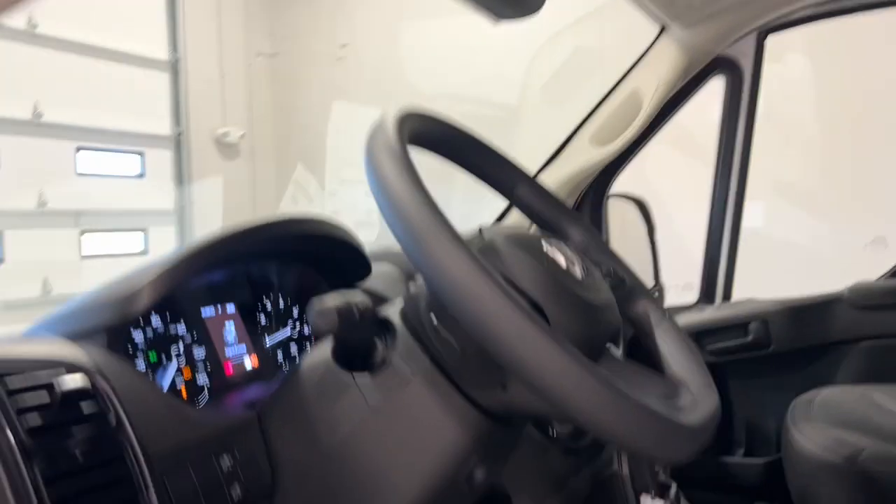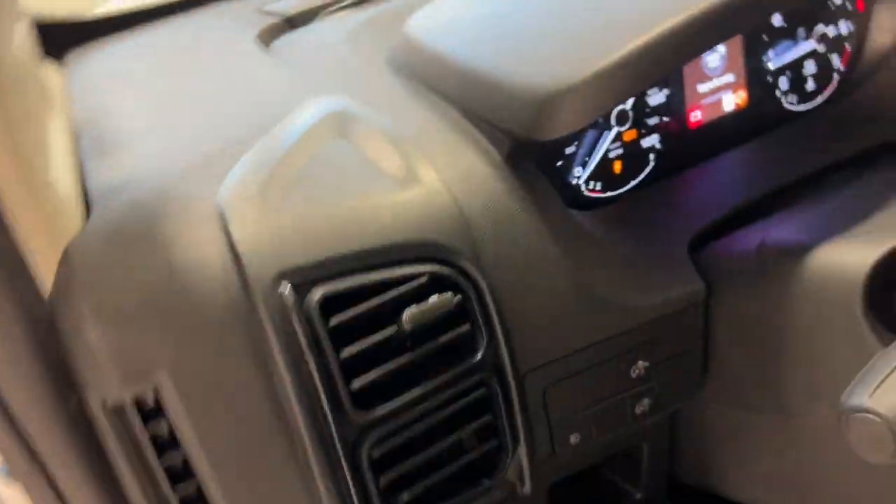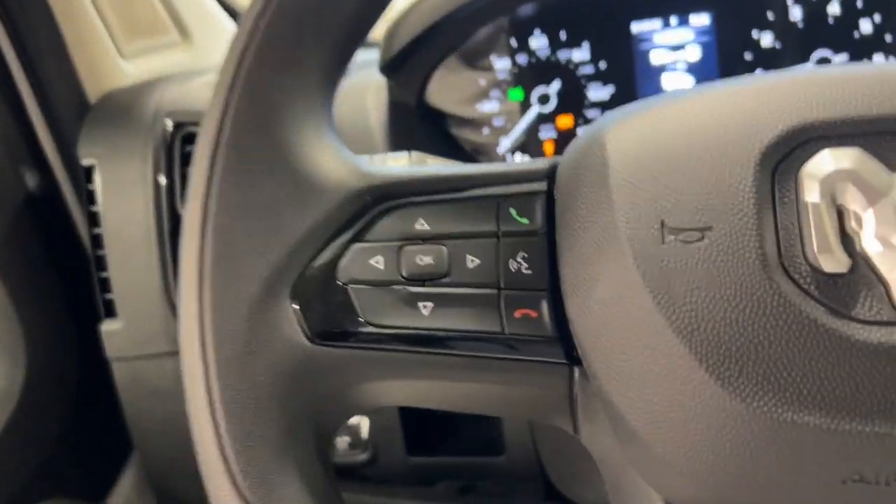Apple CarPlay and or Android Auto, Keyless Entry, Backup Camera, Satellite Radio, Woodgrain Interior Trim, Adaptive Cruise Control.